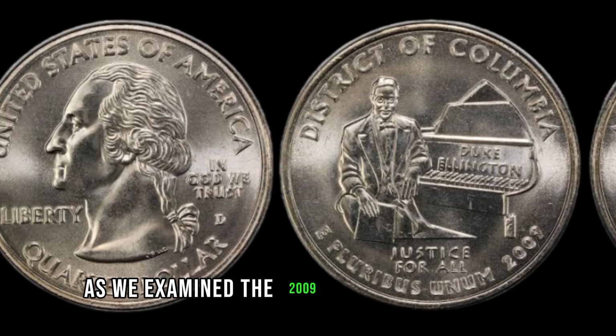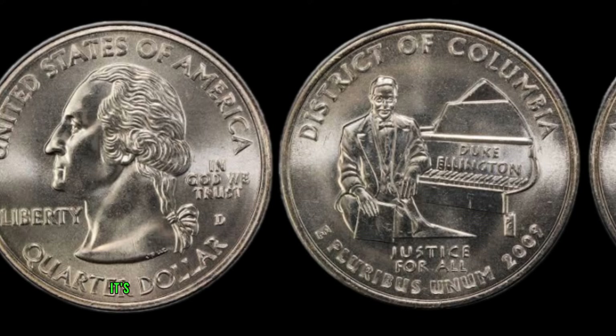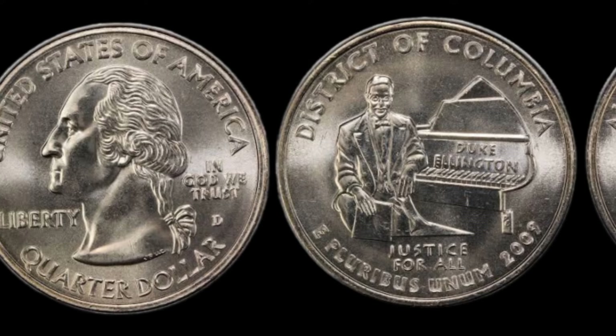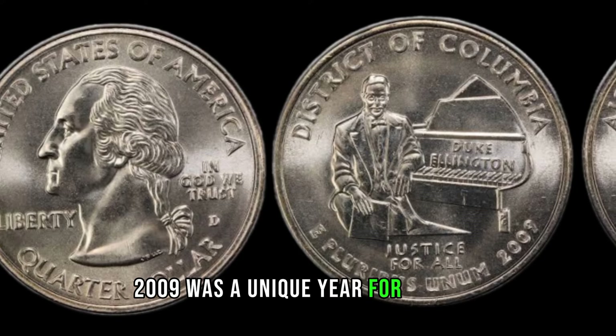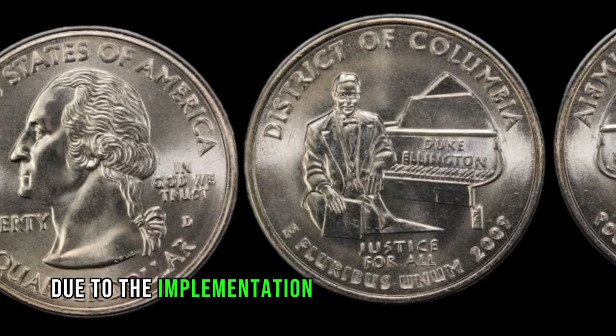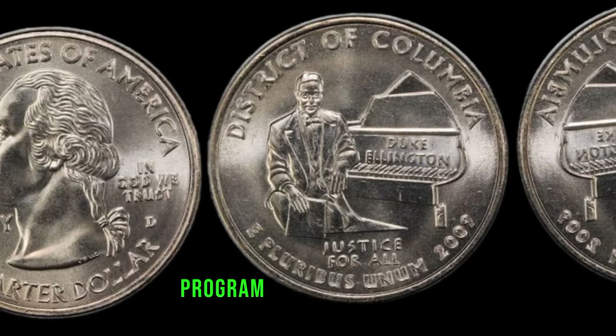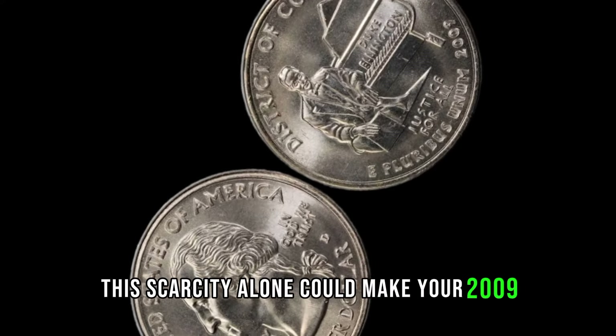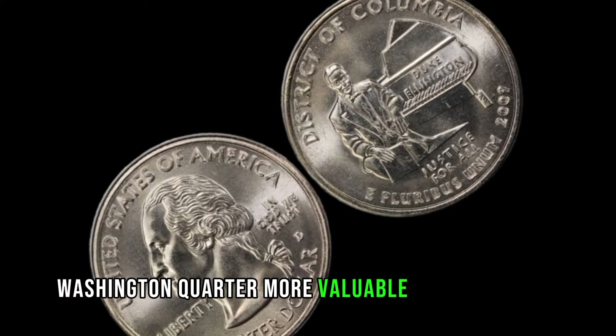As we examine the 2009 Washington Quarter, it's crucial to understand the historical context of this coin. 2009 was a unique year for coinage, with the U.S. Mint releasing a limited number of quarters due to the implementation of the 50-state quarters program coming to an end. This scarcity alone could make your 2009 Washington Quarter more valuable than you think.